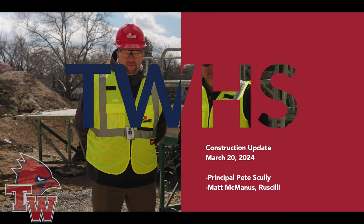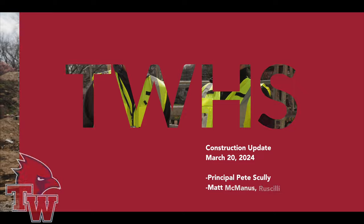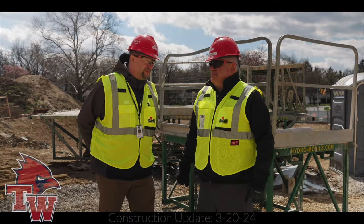Welcome back. It is March 20th. We're here at Thomas Worthington High School to take a look at the building progress. I'm here with Matt McManus from Roussilly.